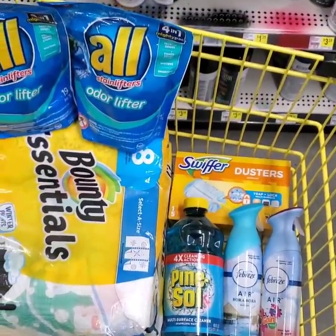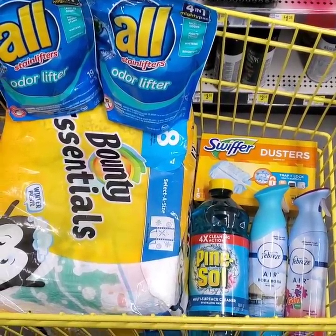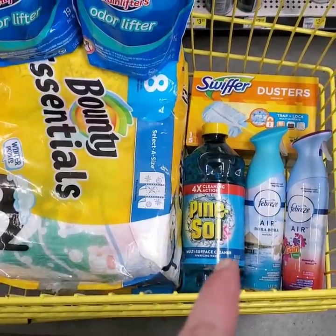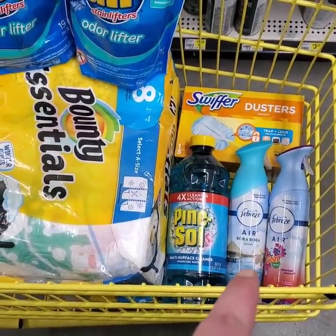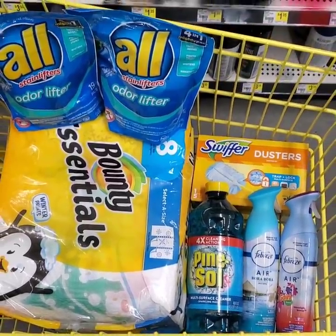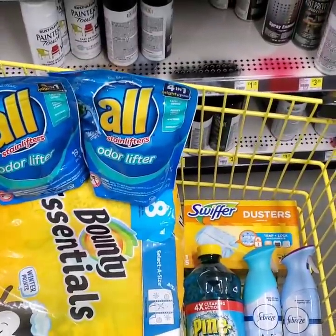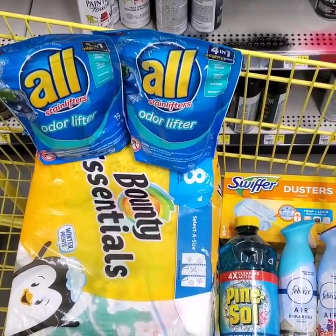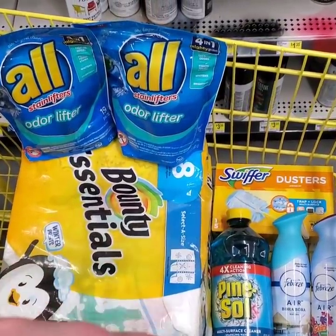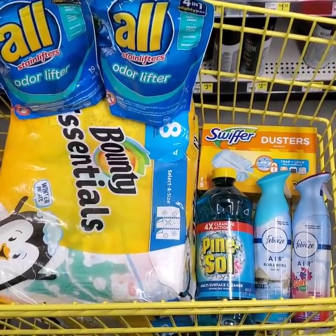Here is everything that you will need to get all together. Your subtotal before tax and coupons is going to come out to $26.45. We have a $1 off digital for the Bounty, a $4 off digital for two Alls, a $0.50 off digital for the Pine Sol, a $3 off digital for two Febreze, and a $2 off digital for the Swiffer Dusters — on top of a $6 off $25. Go ahead and screenshot it. Your subtotal is going to come out to $9.95. You cannot beat that for paper products, laundry products, cleaning supplies, the Swiffer and the Pine Sol, plus smell good for your house. These are essentials you could use all month long for only $9.95.